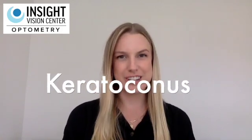Hello, my name is Laura Bell. I am a fourth-year student at Southern California College of Optometry. I'm partnering with Dr. Mai and Dr. Lam at Insight Vision Center Optometry to create videos for other doctors about common conditions relating to cornea and contact lenses. In this video, I will be talking about keratoconus.